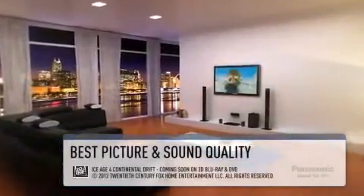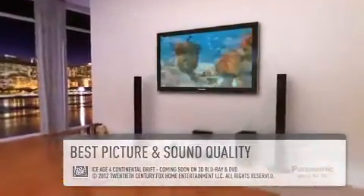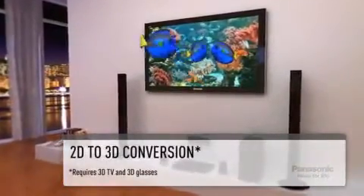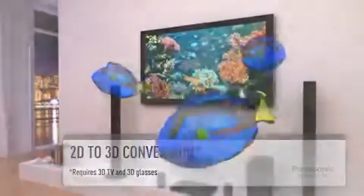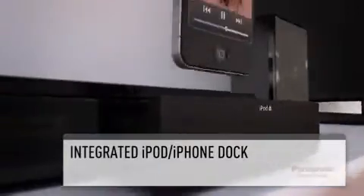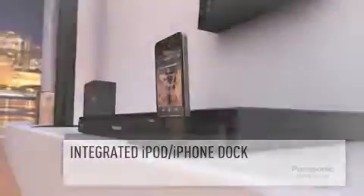The best picture is ensured in both 2D and 3D, with 2D to 3D conversion making it possible to convert images from DVDs or Blu-ray discs into 3D for greater viewing enjoyment. Play back all your favourite videos, photos and music from your iPod or iPhone using the integrated dock.